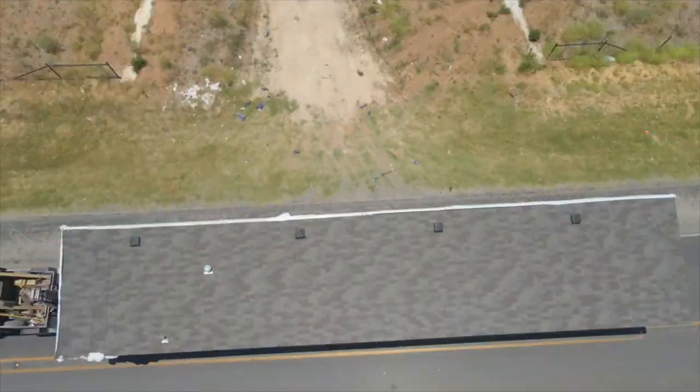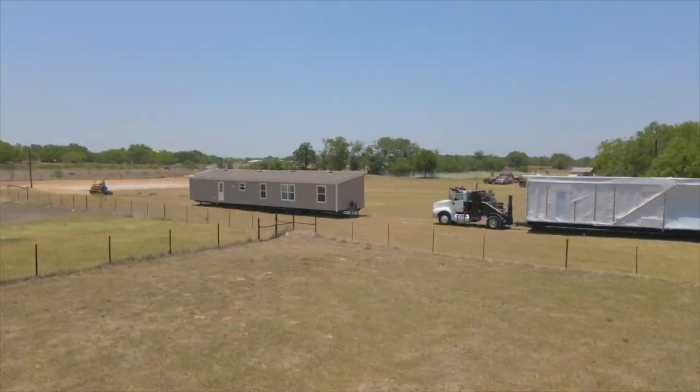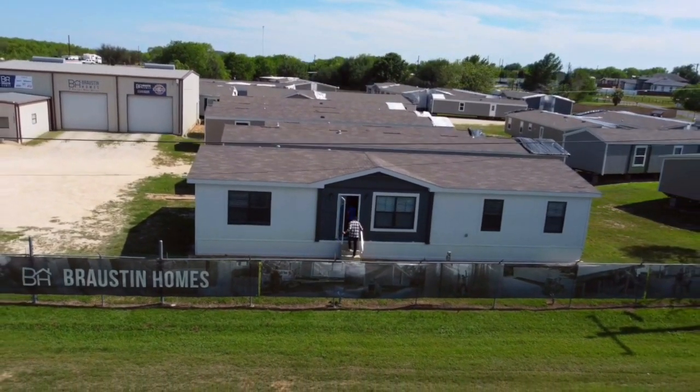If everything matches up, we then close on the home and send out our team to get everything built for you. That way, all you have to do at the very end is take the keys, open the door, walk right in, and start living in your new home.